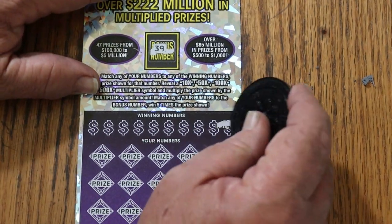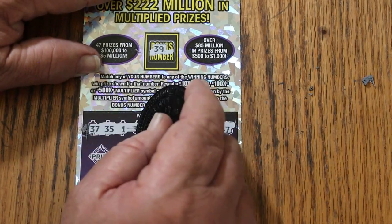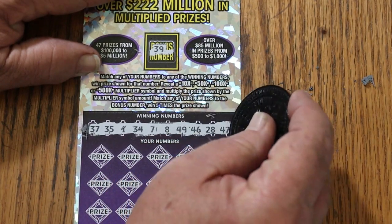Anyway, bonus is going to be 39. Randoms: 37, 35, 1, 34, 7, 8, 49, 46, 28, and 47. And look at that — no 20s, no 10s, no 50s.